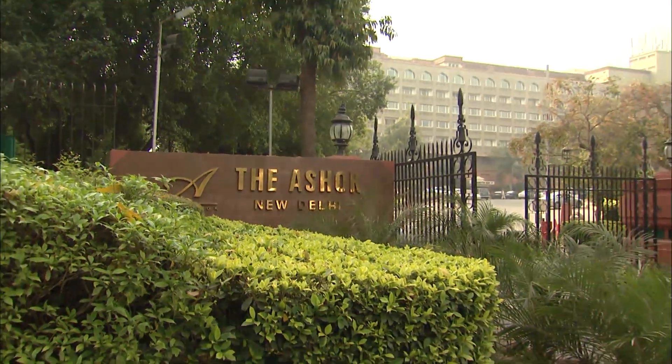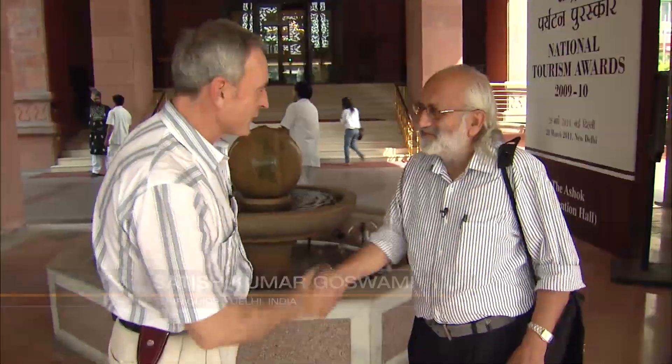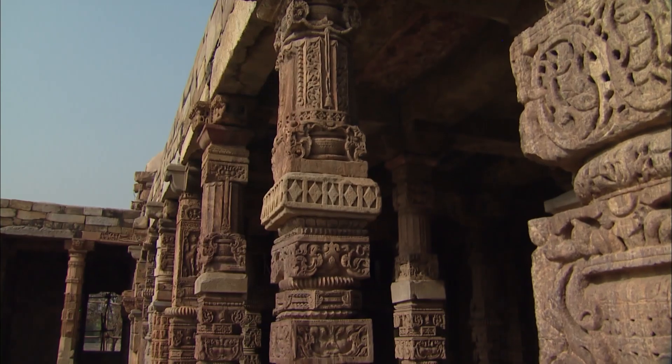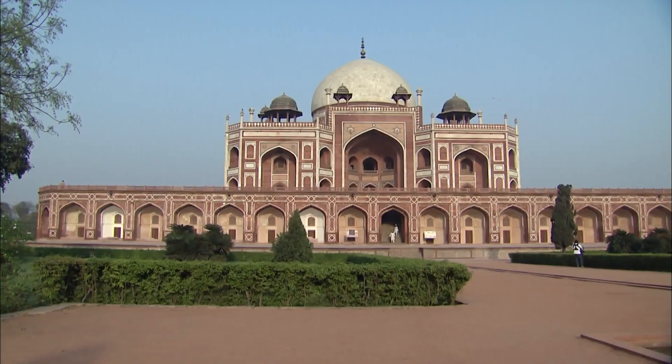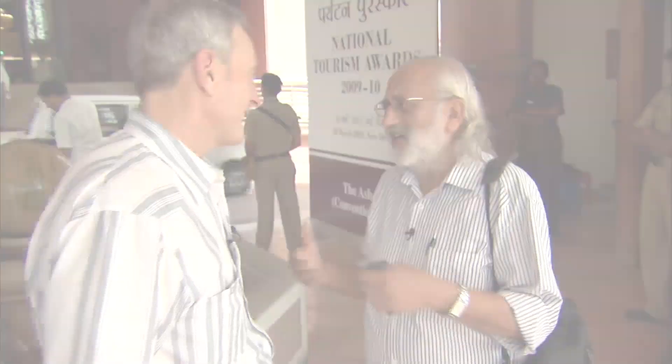Good afternoon, how are you? How are you, sir? Very good, I've heard a lot about you. You picked a good day for guiding. We're staying in a beautiful hotel. We will go first to Qutub Minar, which is the first Muslim monument in Delhi. We will visit Humayun's Tomb. After that, we will go to Old Delhi. It's a lot of fun, you will enjoy.